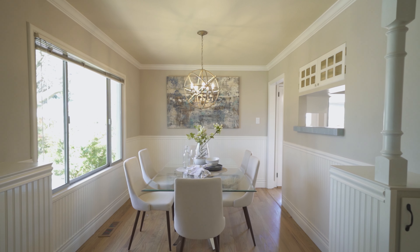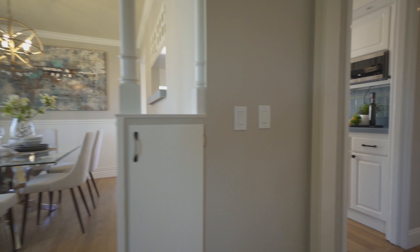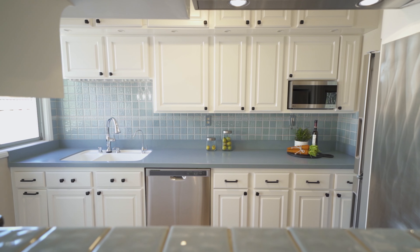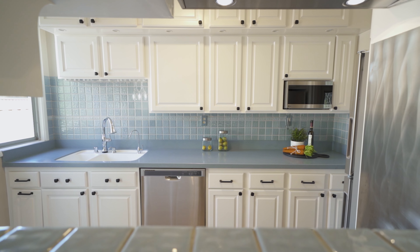On the other side of the dining room is this upgraded kitchen. It's super cute. It features brand new stainless steel appliances and newly painted cabinets. There's also a glass side door that opens directly to the driveway, making loading groceries very easy.